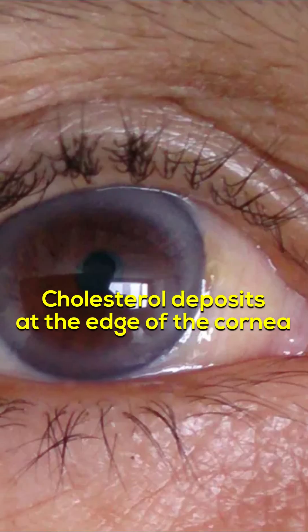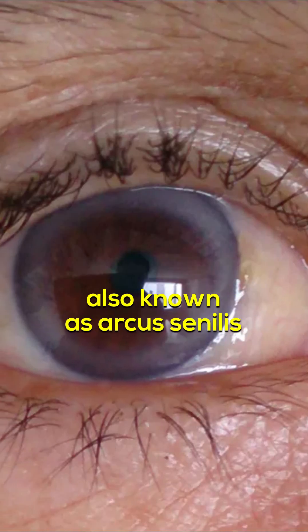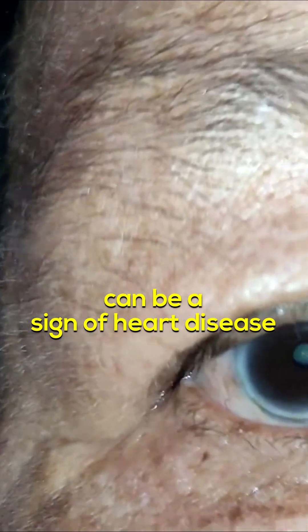Arcus senilis: cholesterol deposits at the edge of the cornea, also known as arcus senilis, can be a sign of heart disease.